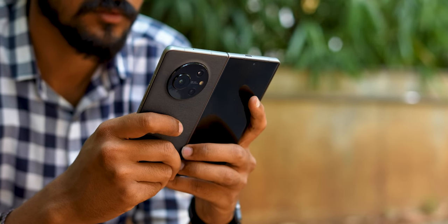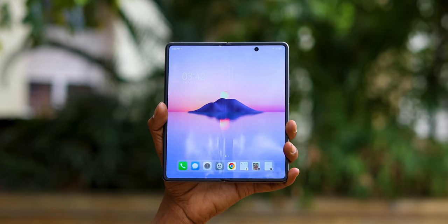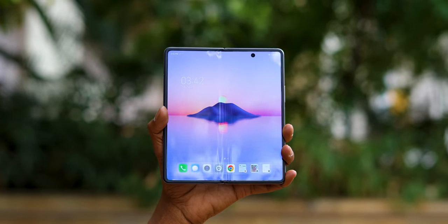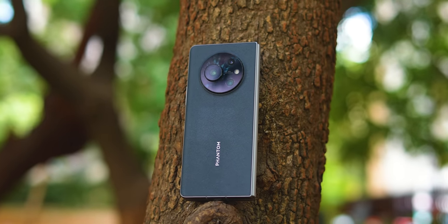So that is the Tecno Phantom V Fold. The standout things I'll point out: one, beautiful displays; two, a great multimedia experience; and three, very good performance. It looks snappy. And for ₹88,888, this is definitely the most affordable foldable phone you can buy right now. If you're interested, you need to check it out. Thanks for watching — keep tracking and stay safe.